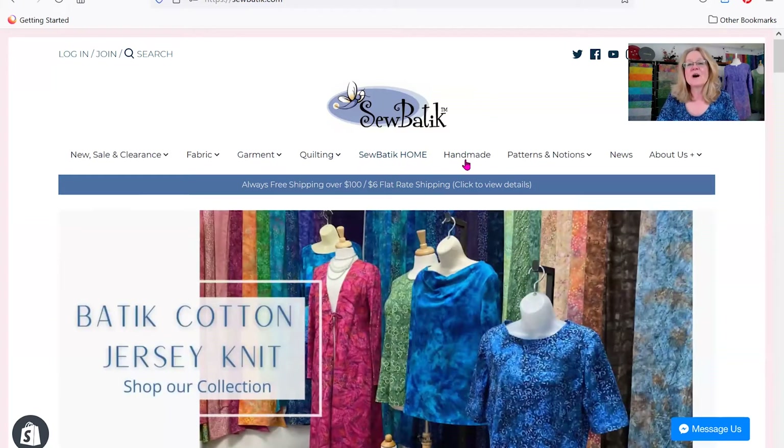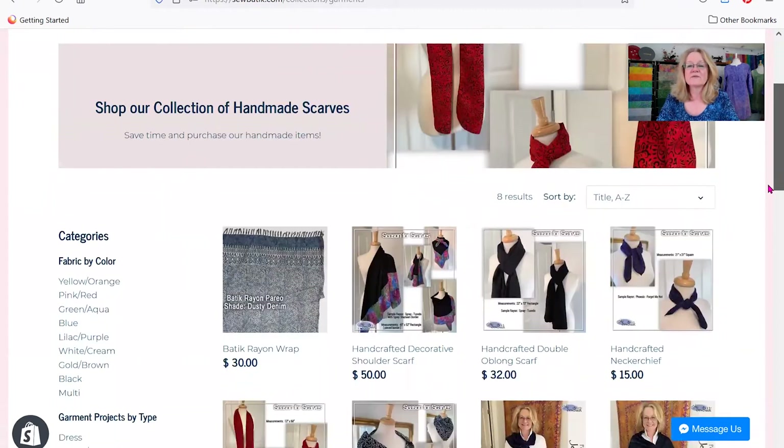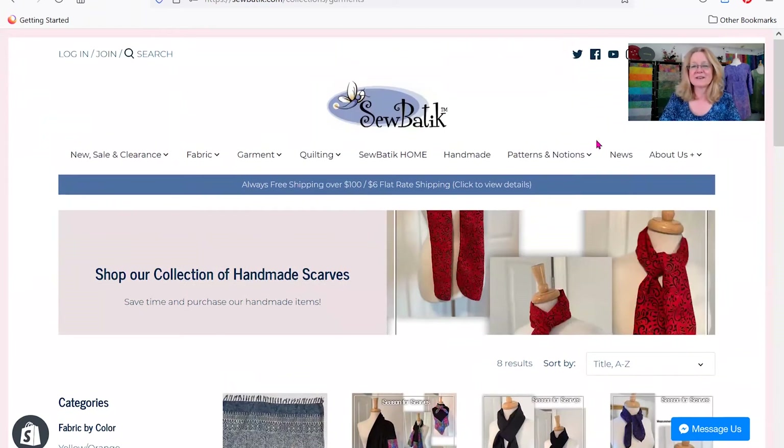The next tab is Handmade, and Handmade is an area where we focus on scarves and anything that you can buy that you actually don't have to do anything with. You don't have to sew, you don't have to cut. It is a finished garment or item.